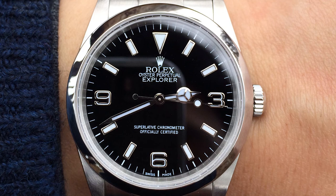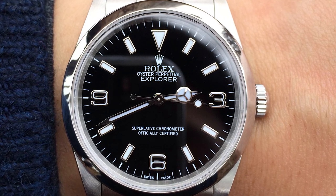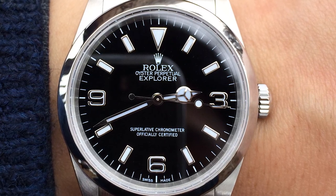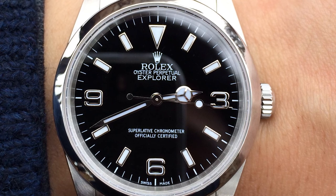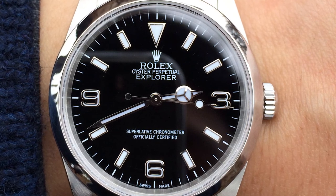Second positive: it does have a clasp you can pop open and extend the bracelet about half a millimeter. As your wrist swells during the day you can pop that open; in the morning when your wrist is smaller, collapse it. It really does give you a snug, comfortable fit. It doesn't have the expandable micro-adjustments of the Rolex Sub but it does have that nice feature.